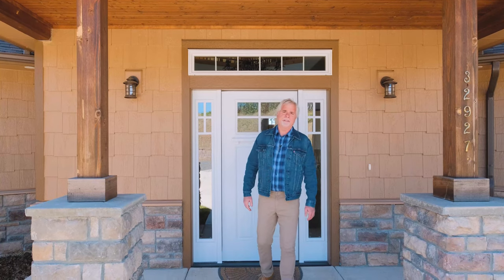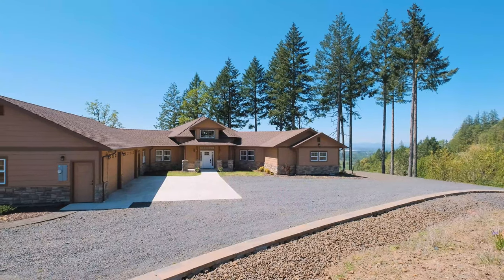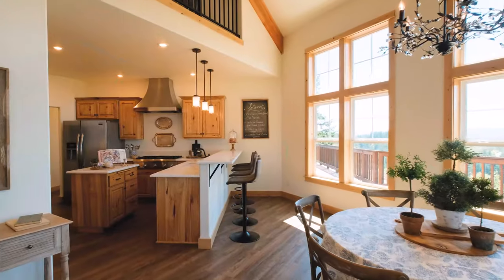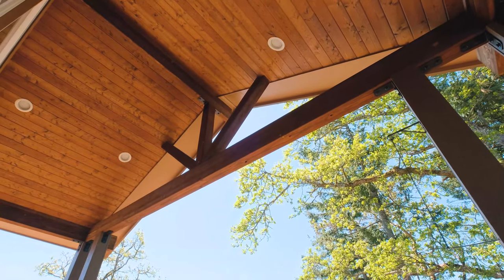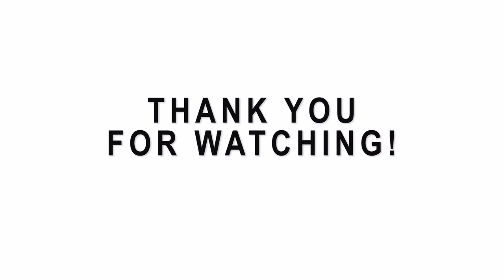Thanks for joining me on this beautiful sunny day here at 32927 Merrill Lane in Lebanon, Oregon. It's a custom-built home built in 2017, 2,800 square feet, on 9.3 acres. It's a four-bedroom, three-bathroom home with an amazing setting, beautiful view, at the end of a gravel road — very private. If you have any questions, reach out, give me a call, shoot me an email, come see this beautiful house. You won't regret it.